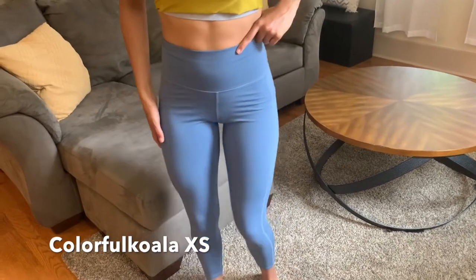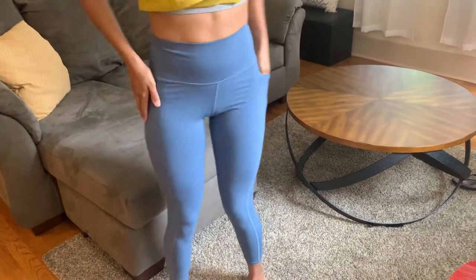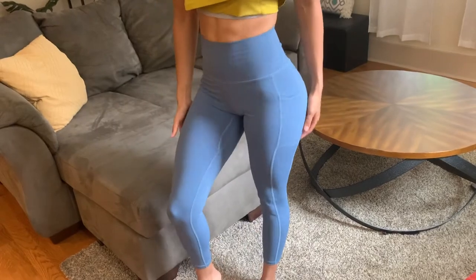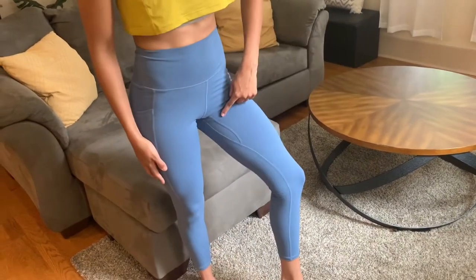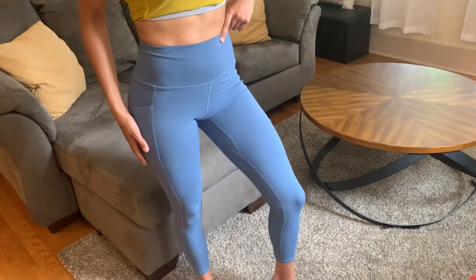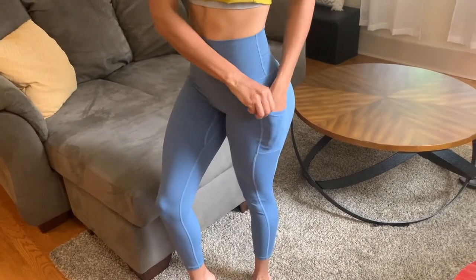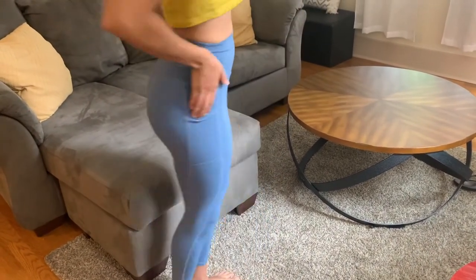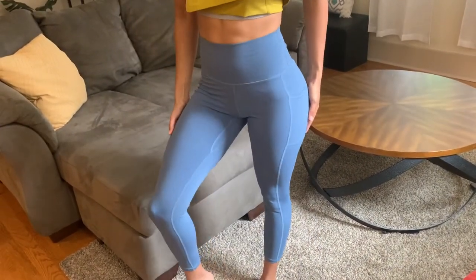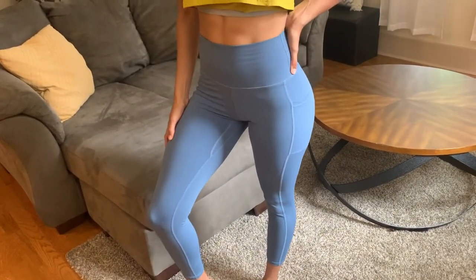Okay guys, these leggings are called Colorful Koala. I ordered an extra small in this color for a tighter fit because they are very stretchy but super comfortable. They are 75% polyester and 25% spandex. The material is a soft, almost cottony feel. Many people actually compare these to the Lululemon Aligns. The leggings have side pockets and hit about a 7th/8th length on me. I like these leggings because they are seamless at the waist — they don't have a band at the top that digs into my stomach, which I hate. These leggings also have a nice high seam contour which accentuates the glutes. These are my favorite pair of leggings in my entire collection.